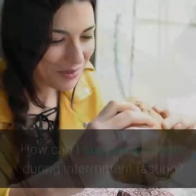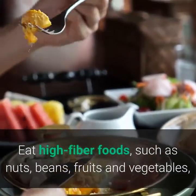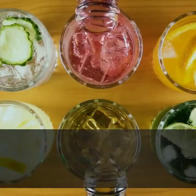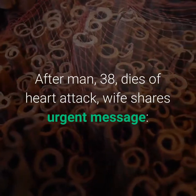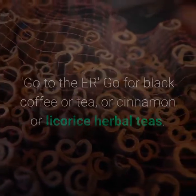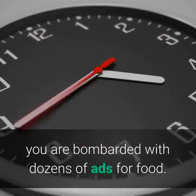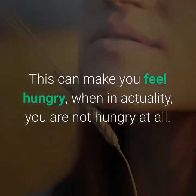Tips to suppress hunger during intermittent fasting: eat high-fiber foods such as nuts, beans, fruits, and vegetables, and high-protein foods including meat, fish, tofu, or nuts during your eating window. Drink lots of water — people tend to think they're hungry when they are really just thirsty. Go for black coffee, tea, or cinnamon or licorice herbal teas, as these beverages may have appetite-suppressing effects. Watch less TV — while watching, you're bombarded with food ads that can make you feel hungry when you actually are not.